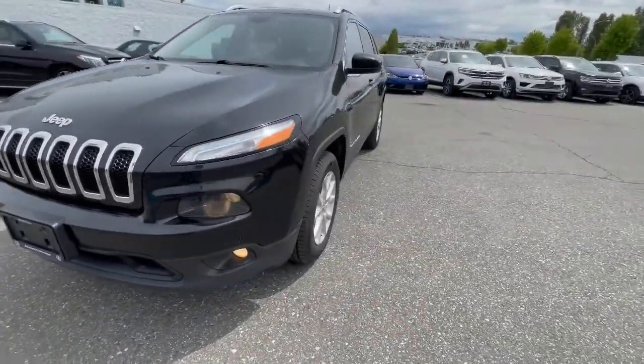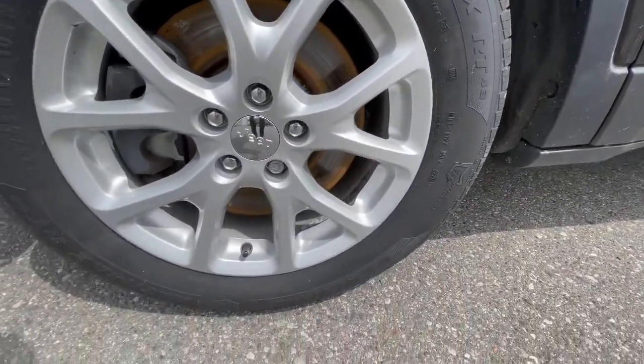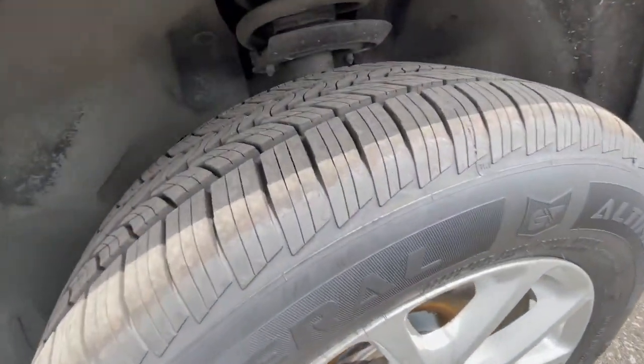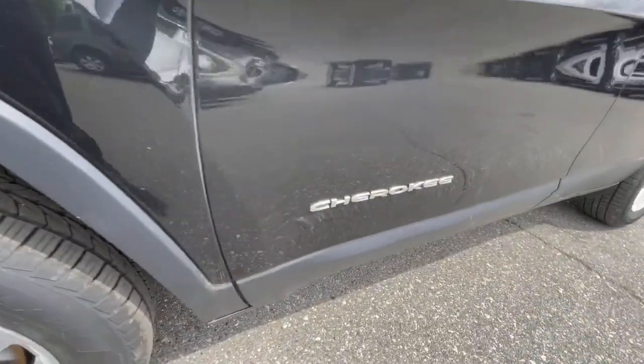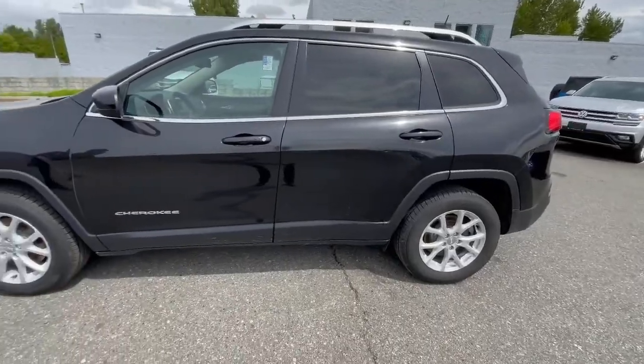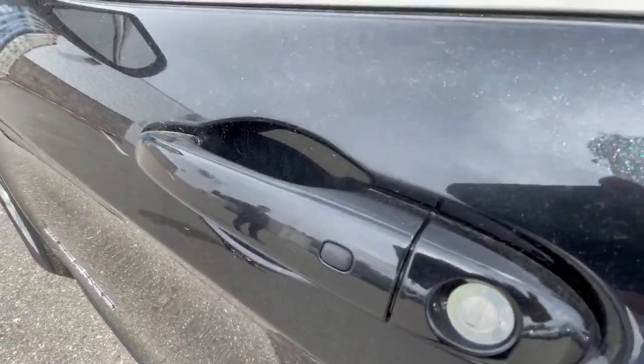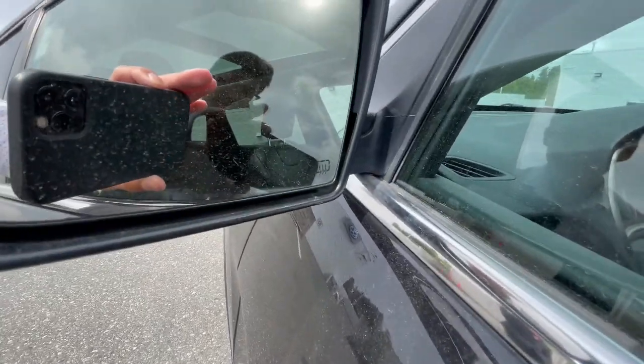For the wheels, you get 17-inch wheels which are in great shape. Tires are still pretty good. Cherokee badging here on the side door — showing you the driver side. You do get keyless entry on both the driver and passenger side, along with heated mirrors — you can see that symbol right there.